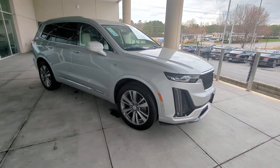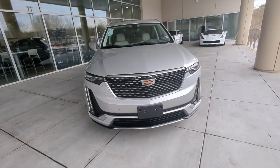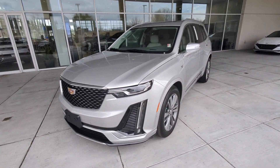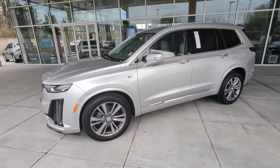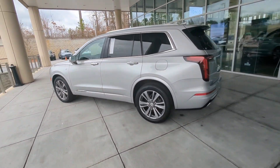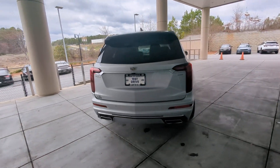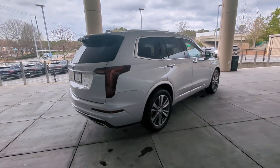Looking for your dream car? It could be the 2020 Cadillac XT6. This vehicle is an outstanding buy with fewer than 40,000 miles on the odometer. This striking XT6 offers premium luxury, satisfying performance, impressive safety and driver assistance features, and sophisticated styling.